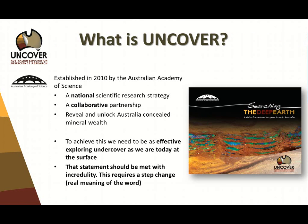So what is Uncover? It is a government initiative — a call to arms. Not necessarily restricted to Australia in focus, but very relevant to a Canadian perspective as well. Established in 2010 by the Australian Academy of Science, it's a large scientific research strategy pulling together government, industry, and academia on a scale that hasn't been achieved before. This vision is remarkably difficult to put in place across the industry and almost impossible to achieve — but we must.